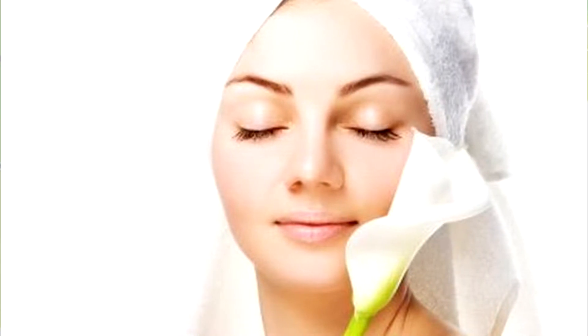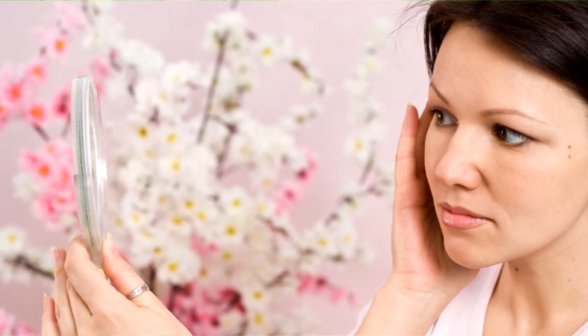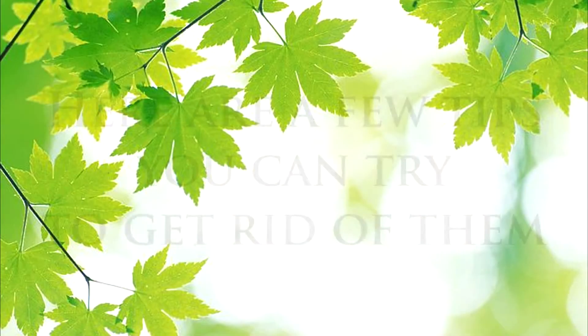Acne may pop up when you enter into your teens, mainly because there are hormonal changes happening in your body. Do away with medications and creams and try the natural way first. Here are a few tips you can try to get rid of them.